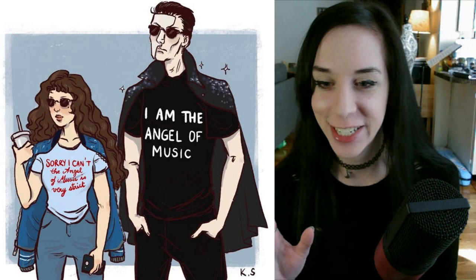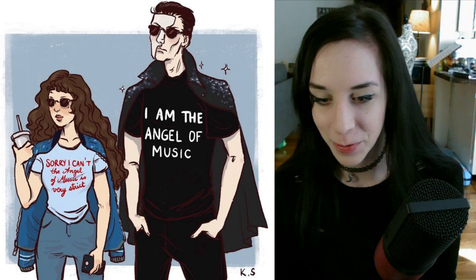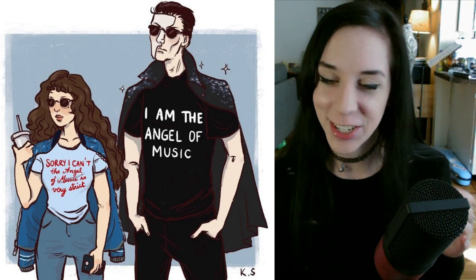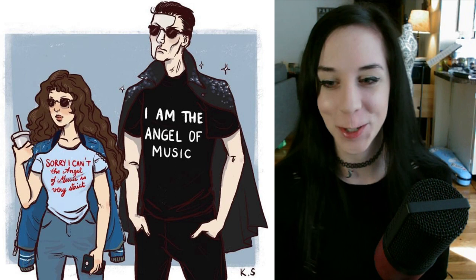This one always cracks me up. It's actually based on a real photograph — I believe it was Allie Ewald — and I love the editing they did to put on their shirts. He has 'I am the Angel of Music,' and then she has my life motto: 'Sorry, I can't — the Angel of Music is very strict.' I love that one, and I love that it's based off an actual picture of a Phantom and Christine.